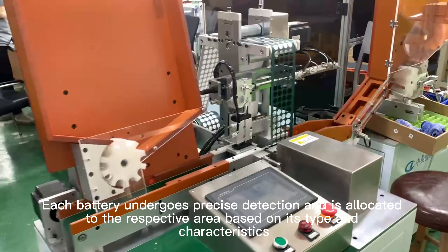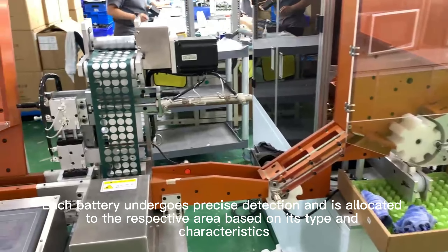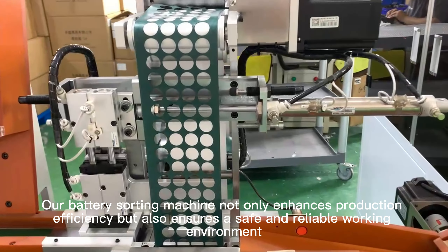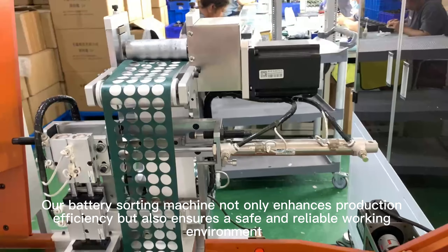Each battery undergoes precise detection and is allocated to the respective area based on its type and characteristics. Our battery sorting machine not only enhances production efficiency but also ensures a safe and reliable working environment.